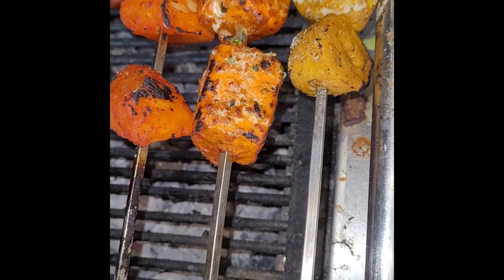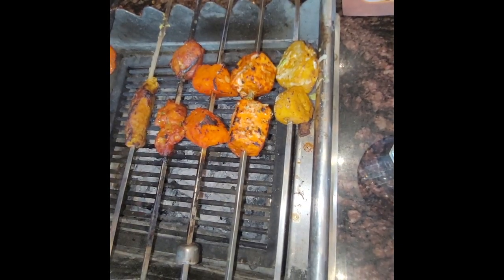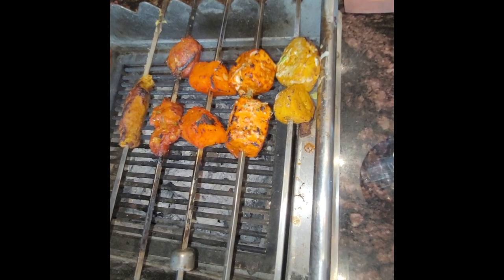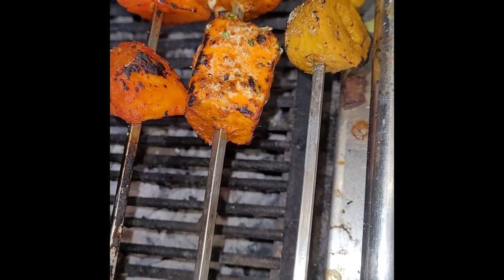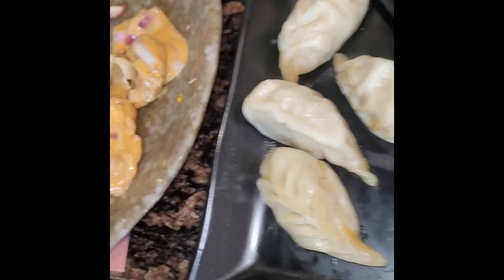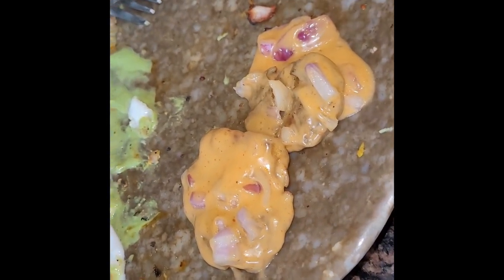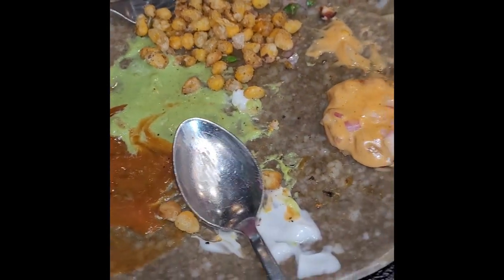In the veg section, there are also options like honey soya chaap and roasted pineapple, which was okay. They also served momos, which were very tasty. The chili chaat was literally sweet — we didn't eat it. They also served corn chaat, which was good.